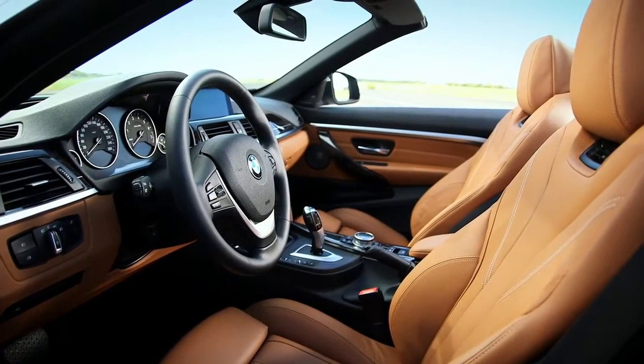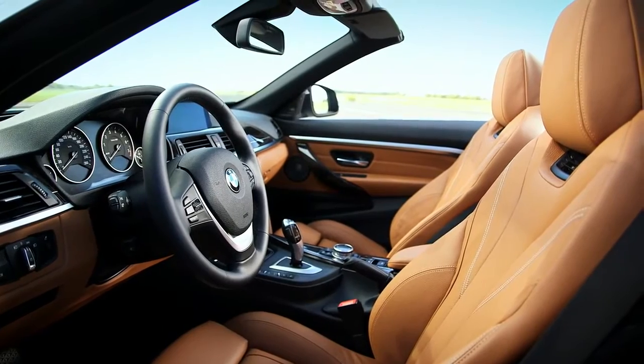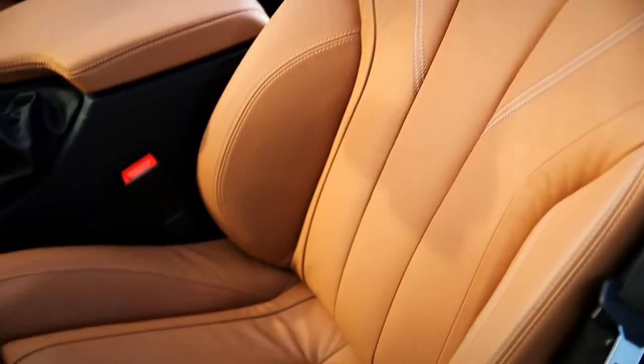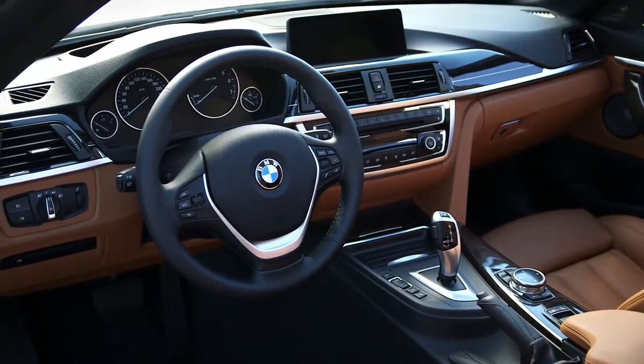The interior of the 4-series convertible expresses on one hand luxury and on the other hand sportivity. The sportivity is expressed by very sporty seats and the center stack, which is oriented to the driver without excluding the passenger.